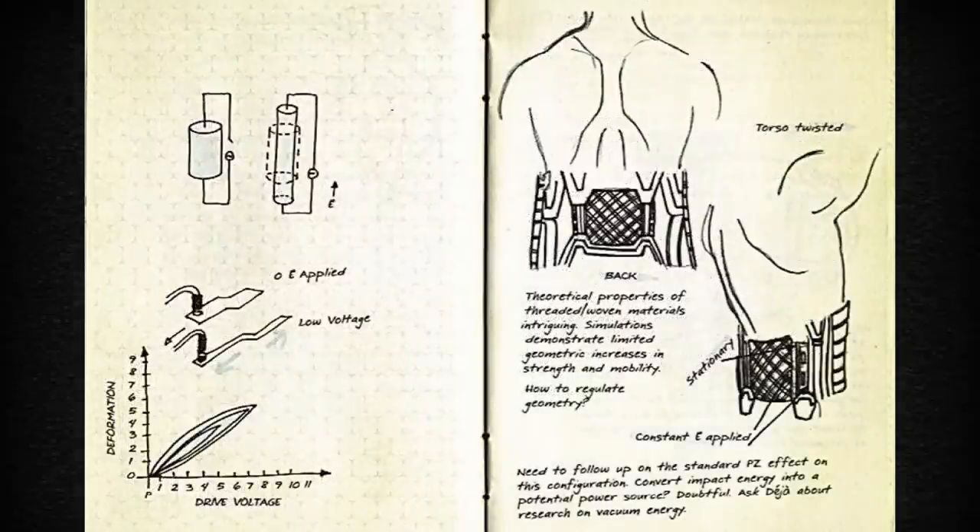Theoretical properties of threaded or woven materials are intriguing. Simulations demonstrate limited geometric increases in strength and mobility. How to regulate geometry? Need to follow up on the standard piezoelectric effect on this configuration. Convert impact energy into a potential power source? Doubtful. Ask Deja about research on vacuum energy.